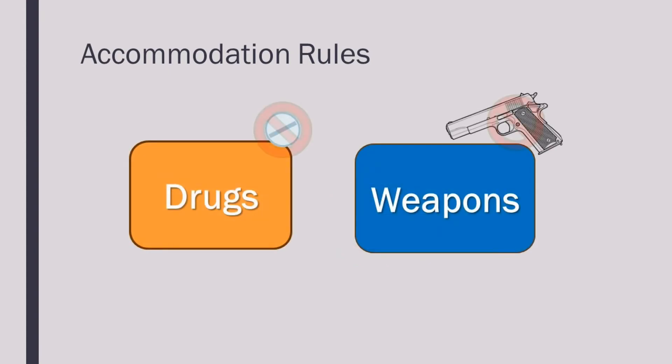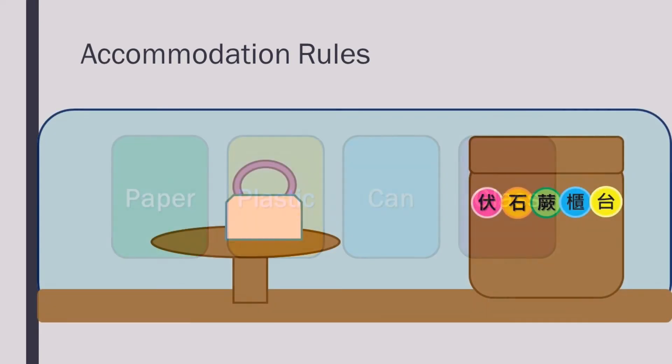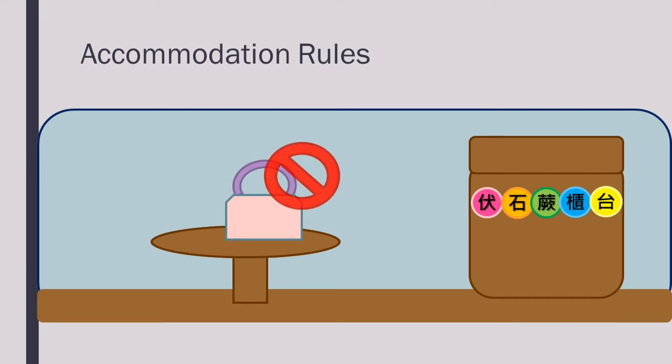Drugs and weapons are not allowed in the dormitory. Possessing such items is a serious criminal offence and you may face jail time. Garbage and recycling lots are located close to the dormitory. Please separate and dispose of garbage and recyclable garbage respectively. Do not leave your personal belongings in public places. Any belongings left for more than one day will be confiscated.